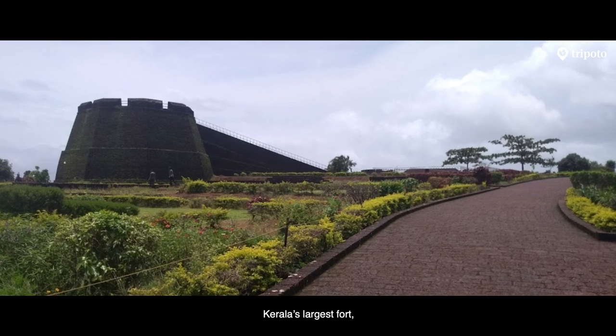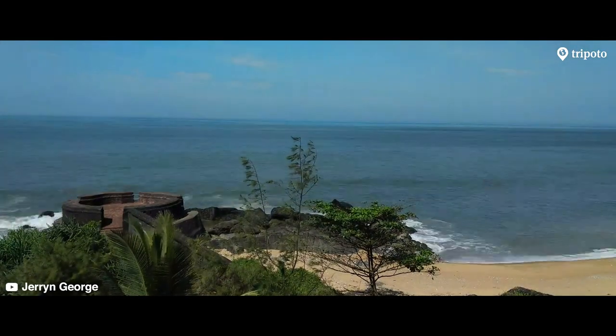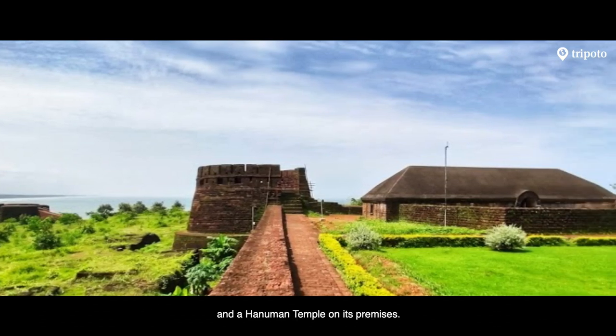Kerala's largest fort, the Bekal Fort, has the coast for a background. The fort houses both a mosque and a Hanuman temple on its premises.